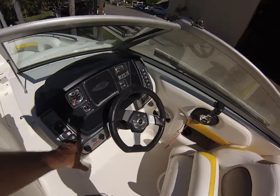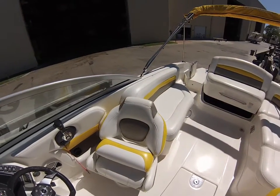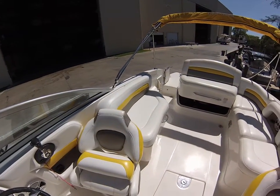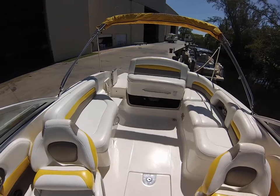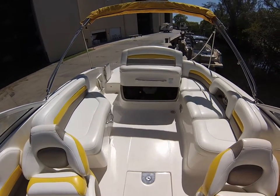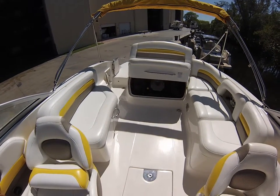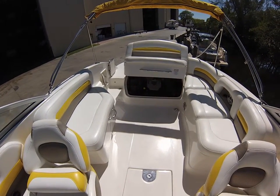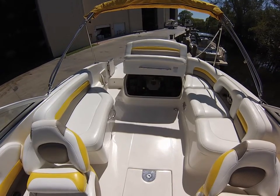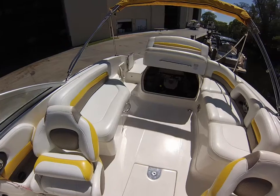I wanted to show the engine compartment and the engine of this boat, as well as the hours on board. This boat is unique in its class in that it has a new CPO MerCruiser motor. The engine itself is new and it's backed by a factory warranty from MerCruiser for one year from the date of your purchase.